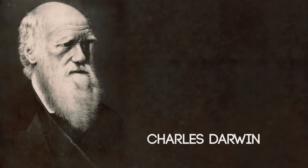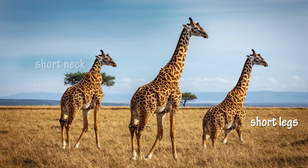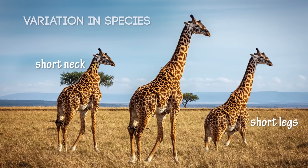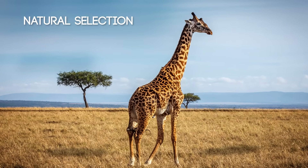For over 150 years, evolutionary biologists have thought they had an explanation: Darwin's theory of evolution. Darwin proposed that all life evolved simply by variation that occurred within a species. Then natural selection determined which ones survived.